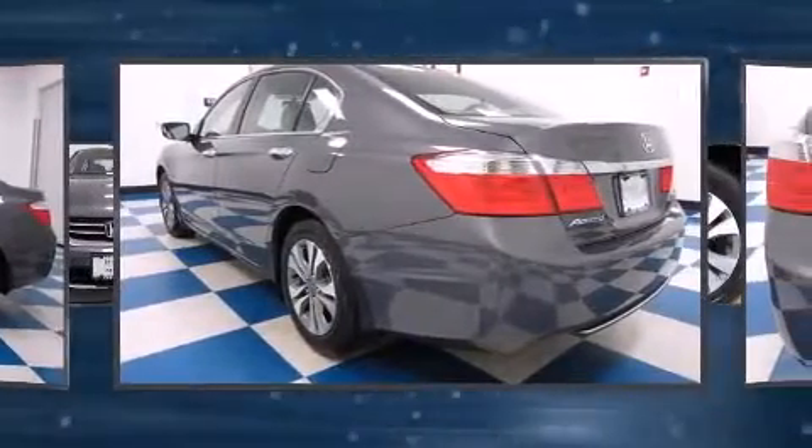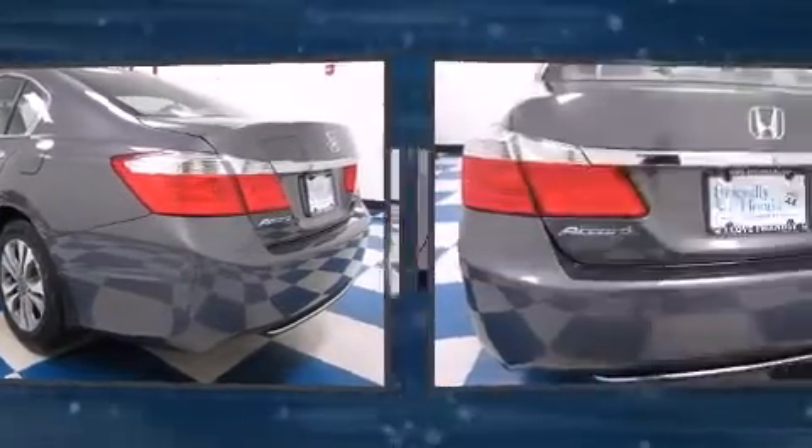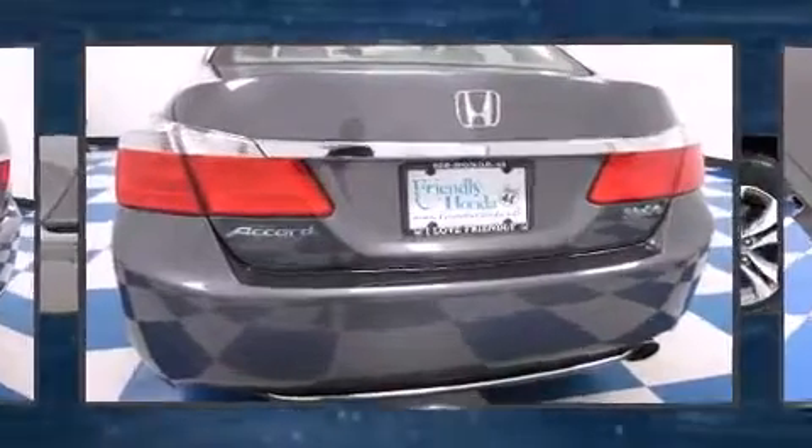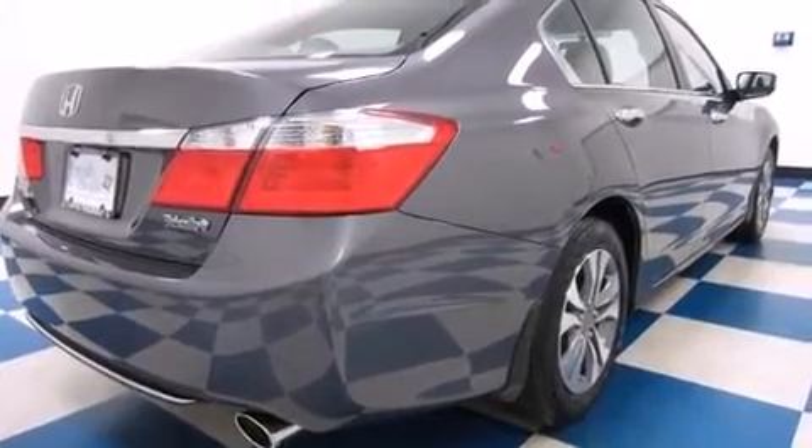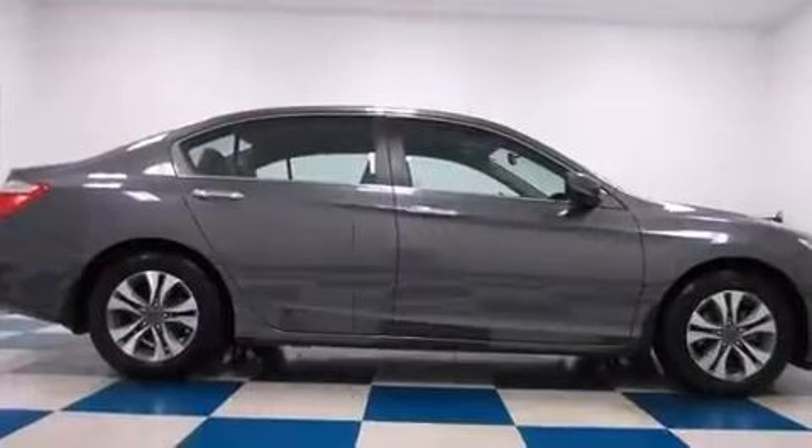Honda prioritized comfort and style by including delay off headlights, variably intermittent wipers, an outside temperature display, remote keyless entry, and power windows.